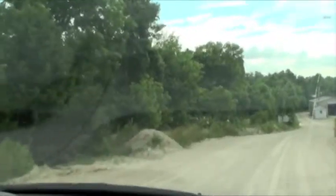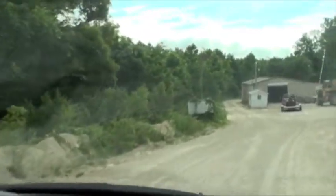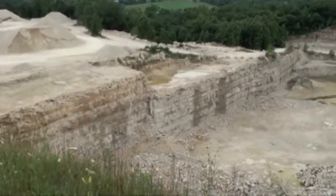This is the private road that leads into Missouri Limestone, not exposing any kind of general traffic. And this is the much smaller quarry style.